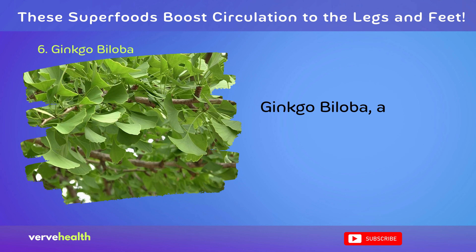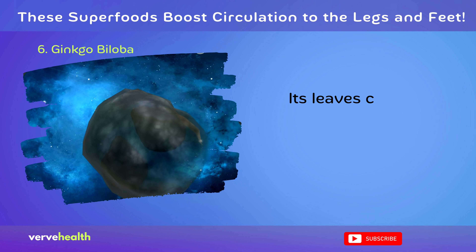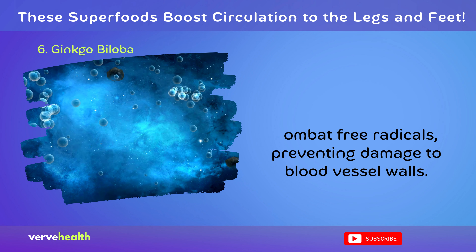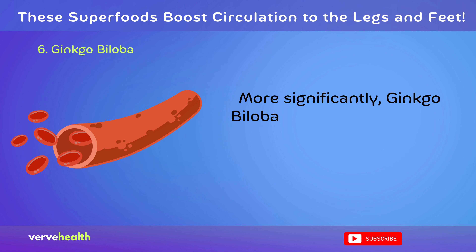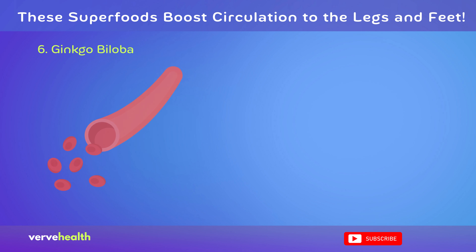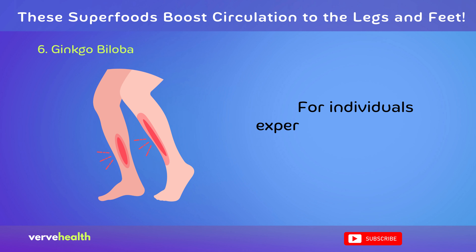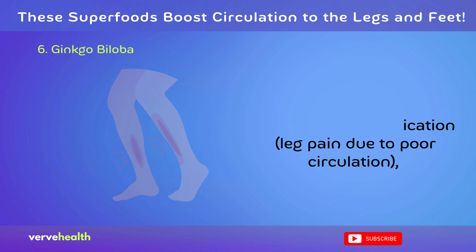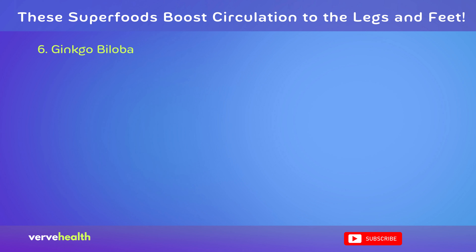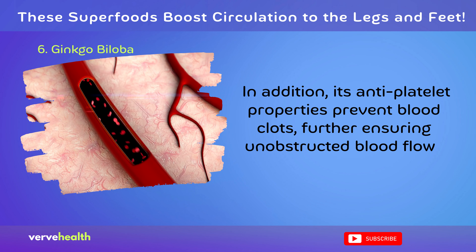Ginkgo biloba, a revered ancient tree species, boasts potent circulatory benefits. Its leaves contain powerful antioxidants that combat free radicals, preventing damage to blood vessel walls. More significantly, ginkgo biloba acts as a vasodilator, facilitating the expansion of blood vessels, which promotes efficient blood flow to extremities, including the lower limbs. For individuals experiencing claudication — leg pain due to poor circulation — ginkgo biloba supplements have been shown to increase walking distance with reduced discomfort. In addition, its anti-platelet properties prevent blood clots, further ensuring unobstructed blood flow.